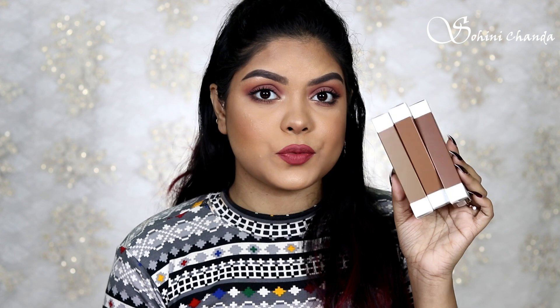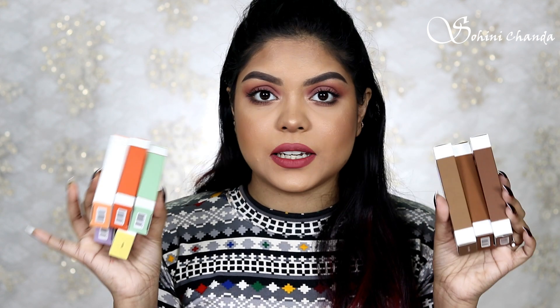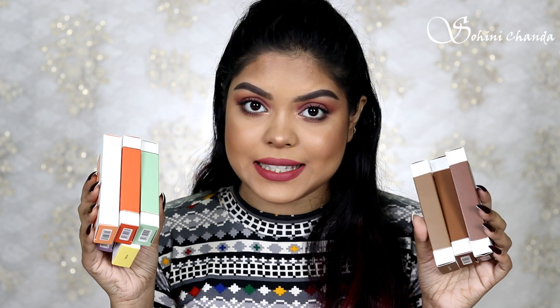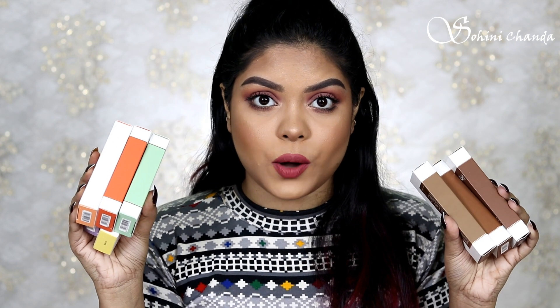She has launched five color corrector sticks which correct discoloration and uneven skin tone, and three contour sticks suitable for all Indian skin tones. These products are made in Europe, enriched with marula oil and vitamin C. They give a matte finish and come in a pencil form. They are also 100% waterproof and smudge proof.